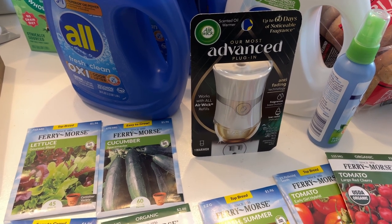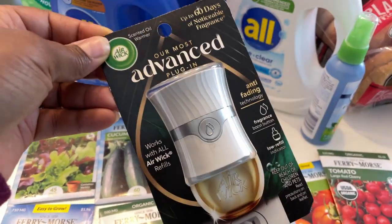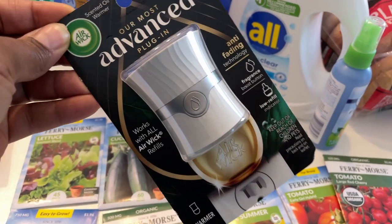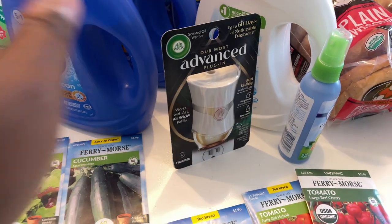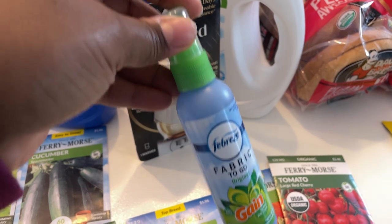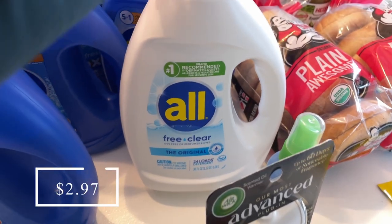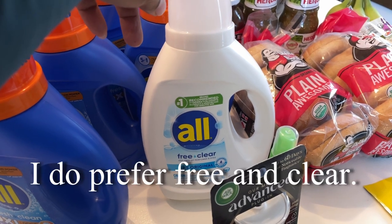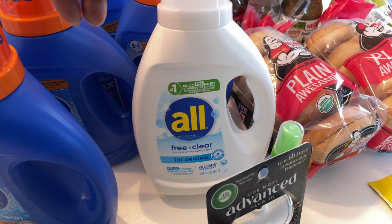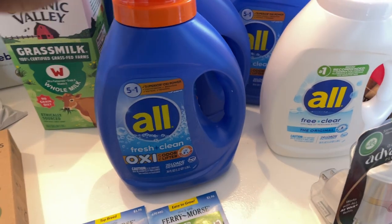I did a little couponing at Walmart using Ibotta. I got this AirWick Advanced plug-in warmer, which I love — it was about $3.98 and I got $4 back through Ibotta, making it free. The Febreze Fabric to Go from the travel section was $1.97 and I got $2 back. The All Free and Clear laundry detergent was $4.97 and I got $2 back — I was trying to work toward a $5 Ibotta bonus.